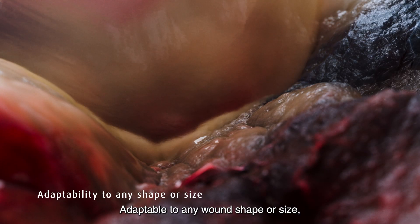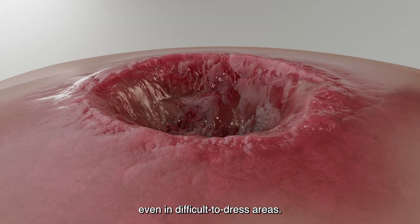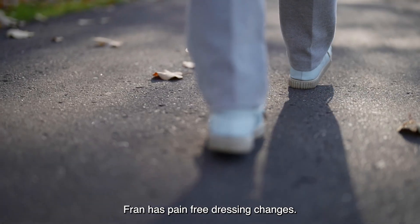Adaptable to any wound shape or size, Flaminol ensures full contact with the wound bed, even in difficult-to-dress areas. With simple atraumatic application and removal, Fran has pain-free dressing changes.